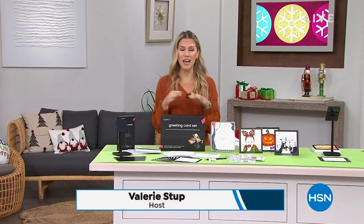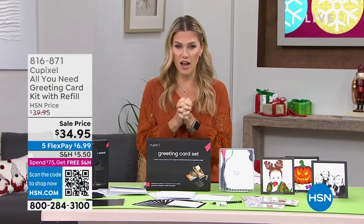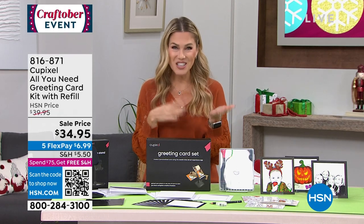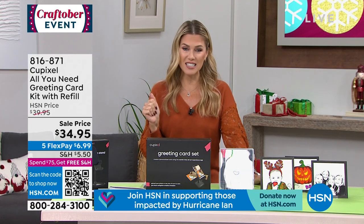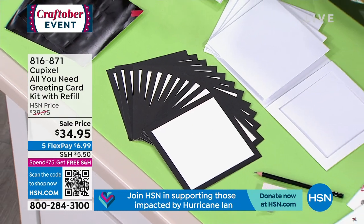Hey everyone, welcome back to HSN. My name is Valerie Stepp and we have an incredible crafting event going on today as we celebrate Craftober. A lot of you have photographs — of your dogs, your sons, your daughters, your best friends, maybe of yourself. How about turning those into drawings, turning them into cards? 12 cards in fact, with our QPixel all-you-need greeting card kit. It comes with a refill, and it's the lowest price we've ever done — only airing today, and I have less than 700 units.